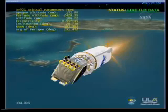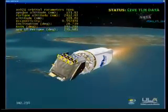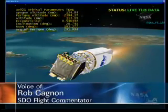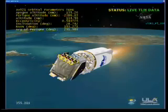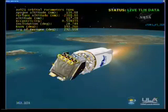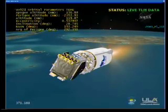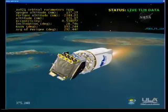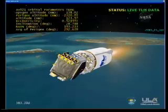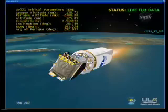Continuing our open loop phase on Centaur PU. Engine parameters are changing as expected, now operating on the fuel-rich stop. This is the expected behavior at this time in flight. Reaction control system is as expected. Data now coming through the Antigua Island tracking station. Everything looking good.